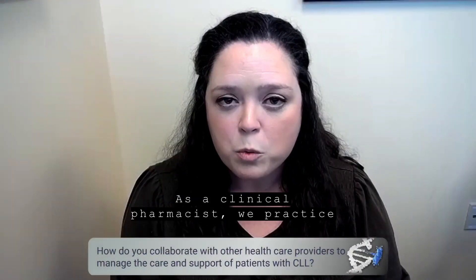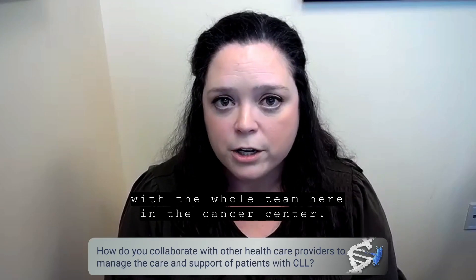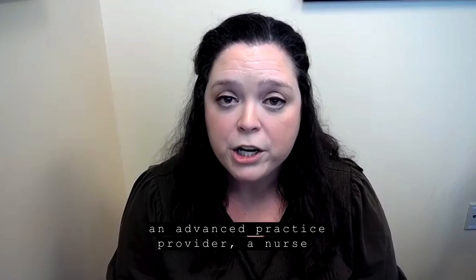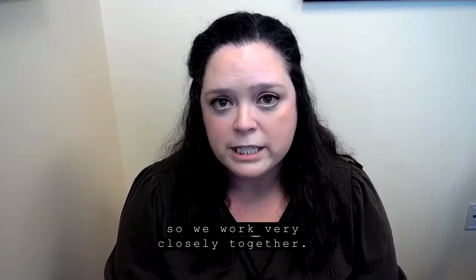As a clinical pharmacist, we practice with the whole team here in the Cancer Center. Our care team consists of the oncologist, an advanced practice provider, a nurse, and the clinical pharmacist, and we work very closely together.